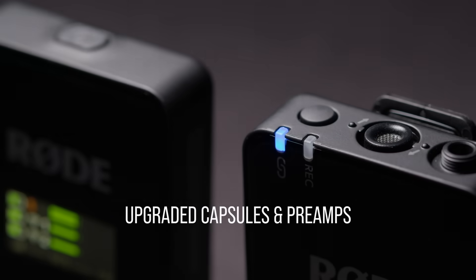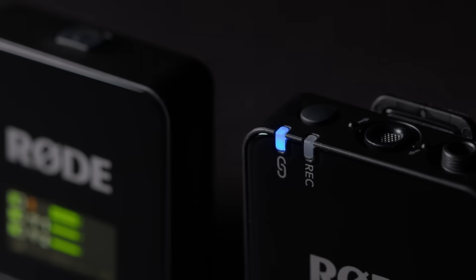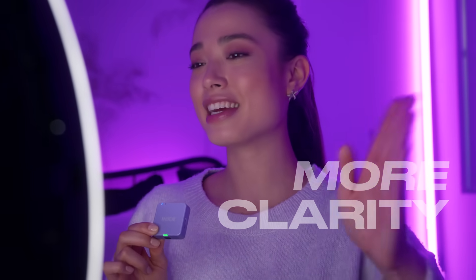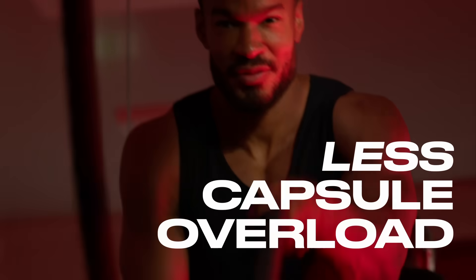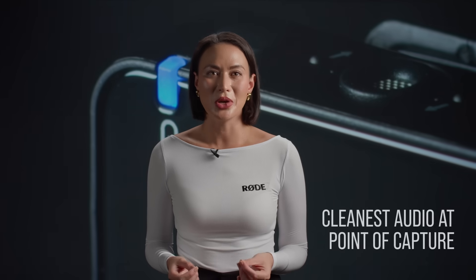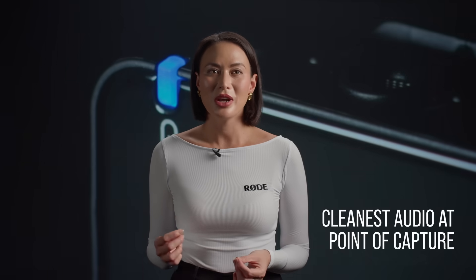These new mics feature upgraded capsules and preamps designed to record audio with even more clarity and even less risk of clipping, distorting or overloading the capsule. This ensures the cleanest possible audio at the point of capture before it even gets processed, transmitted or recorded.